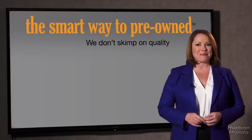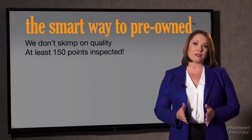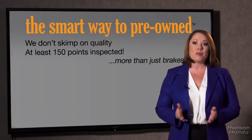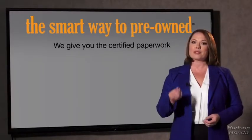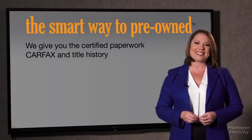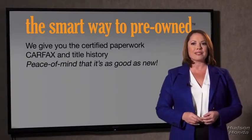That's why we don't skimp on quality. All of our pre-owned vehicles go through at least a rigorous 150-point inspection, checking more than just brakes and tires. The best thing I like about the smart way to pre-own, besides the great price I got, is that I know I bought a good car. Why should you worry if the odometer's been rolled back, or you're the victim of a salvaged or rebuilt vehicle, or worse, a washed title? We give you the certified paperwork, along with the CarFax and the title history, providing you with the peace of mind that your certified pre-owned is as good as new.